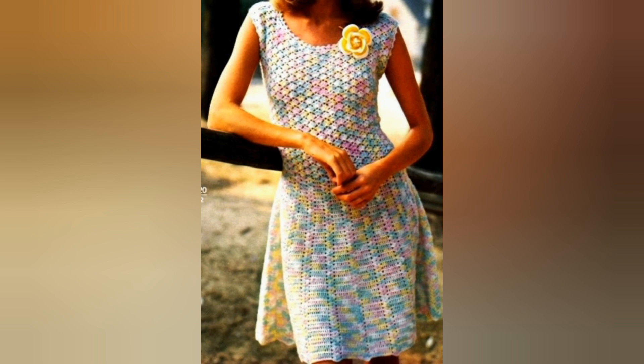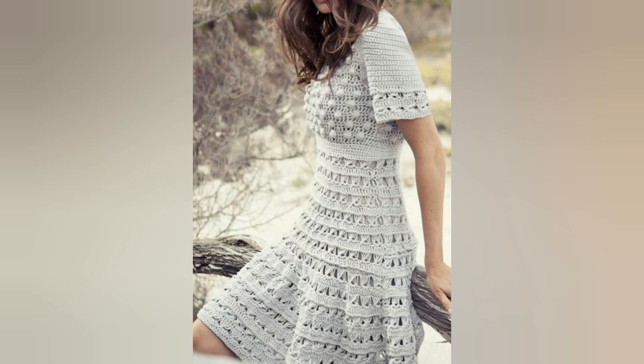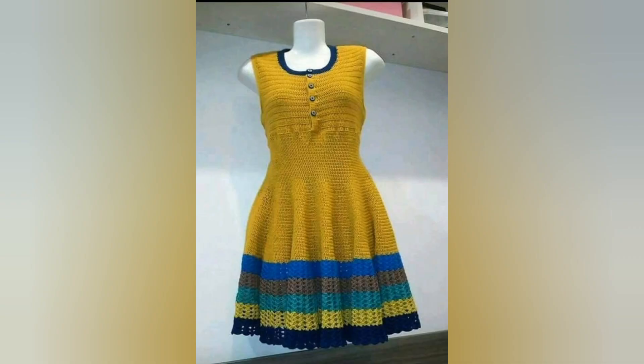You can personalize the dresses with different patterns, add beautiful colors, and embellish with beads or frills. This flexibility allows you to create a dress that is truly one of a kind, expressing your creativity and uniqueness.